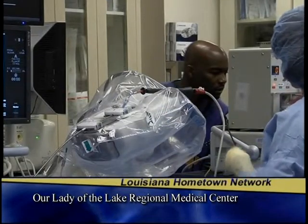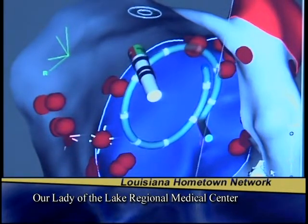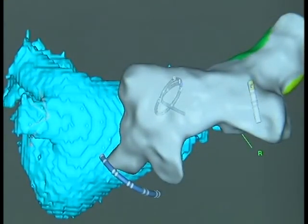Another possible option for some AFib patients involves a tool called the Sensei X robotic catheter system by Hansen. The robot provides advanced levels of 3D catheter control with 3D visualization. Electrophysiologist Dr. Andrew Smith says the Hansen robot gives him more stability and precision while operating. With the Hansen, it allows us to translate all that pressure via the robot directly to where we want to go, allowing better contact with the heart and better lesions — and theoretically, that translates into better outcomes for the patient.